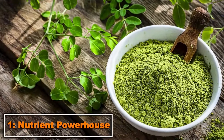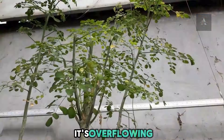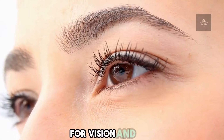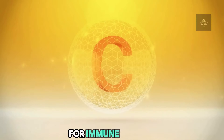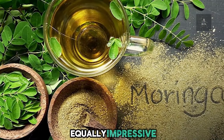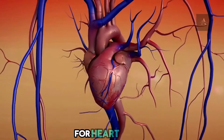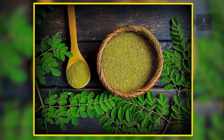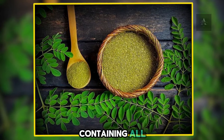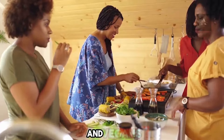1. Nutrient Powerhouse. Moringa isn't just rich in vitamins — it's overflowing with them. It's particularly high in vitamin A for vision and skin, vitamin C for immune support, and vitamin E for cell protection. Moringa's mineral content is equally impressive, offering calcium for strong bones and potassium for heart health. It's also a complete protein source, containing all nine essential amino acids, making it perfect for vegetarians and vegans.